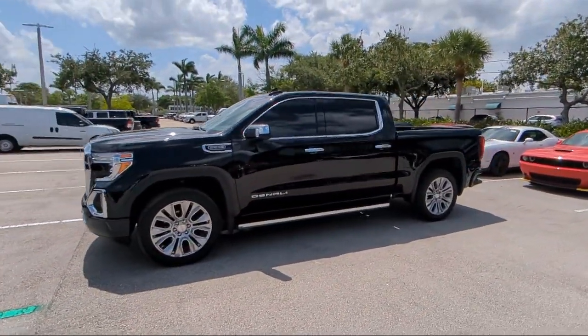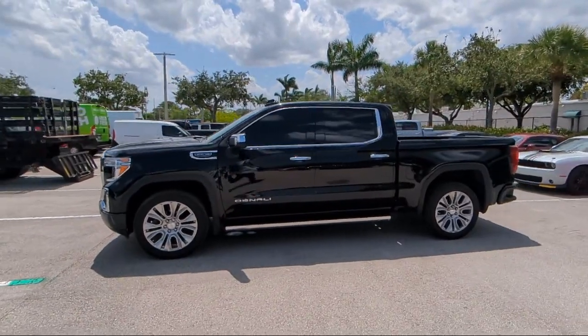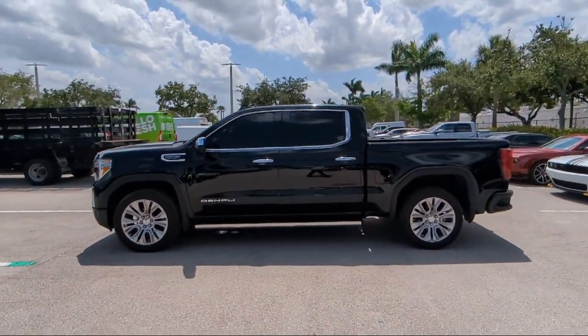So come visit us today at Arrigo Chrysler Dodge Jeep Ram Margate, and remember, you gotta go Arrigo.